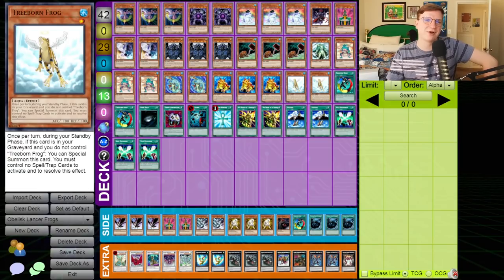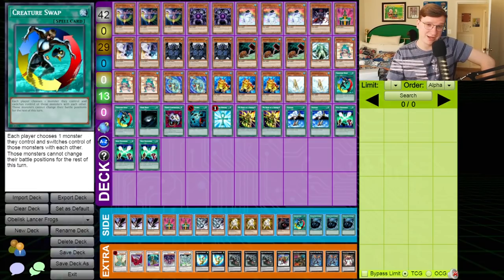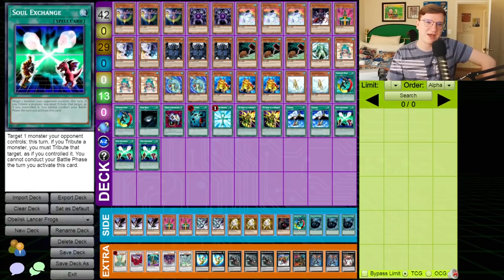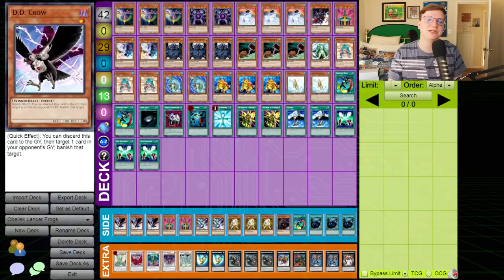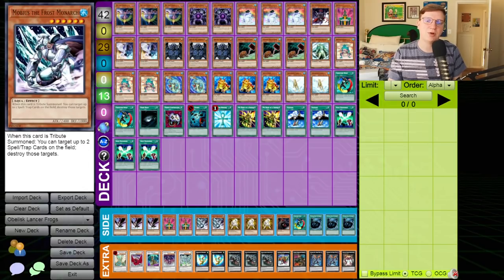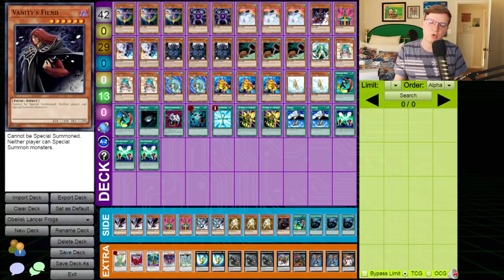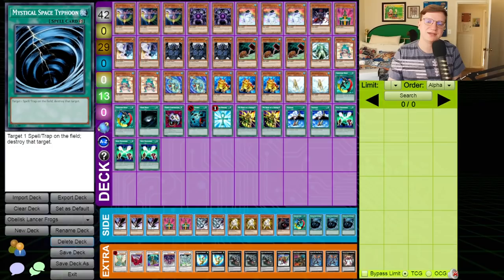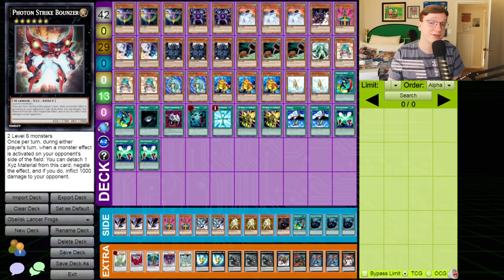2 Sea Lancer, triple Swap Frog, and 2 Treeborn Frog. We've also got Creature Swaps, Dark Holes, Enemy Controller, Heavy Storm, Monster Reborn, My Body as a Shield, double Salvage, and triple Soul Exchange, making its triumphant return from previous Monarch formats. In the side, we've got triple DD Crow, the other 2 Jinzos, double Mobius the Frost Monarch, Vanity's Fiend — a more comprehensive suite of Monarch monsters post-boarding — triple Raikou, another Creature Swap, and triple MST. In the extra deck, we've got a bunch of cards we are literally never going to summon unless we Creature Swap an opponent's monster.